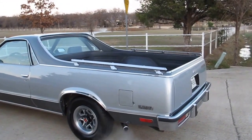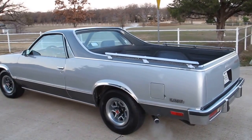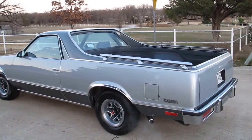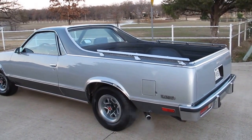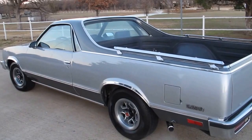It's the last of the fifth generation Conquista two-tones. Thanks for looking, thanks for your time — give us a call if you have any questions or you'd like to come check it out. We'll have it here on our showroom right here in Mansfield, Texas. Hope you have a great day — this is Bronco Bob wishing you happy trails.